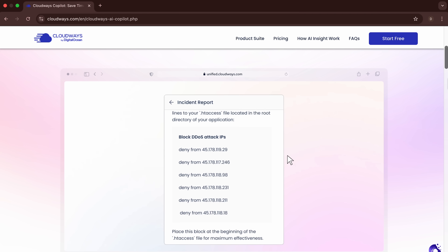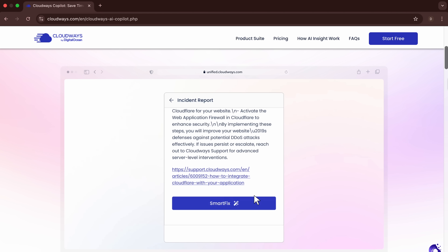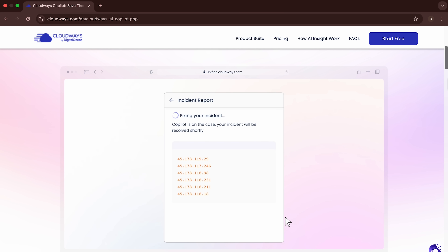According to Cloudways, tasks that usually take around 40 minutes can be handled in about 5 minutes with Co-Pilot's automated diagnostics and troubleshooting. That's a massive time saver, especially if you manage multiple client sites.